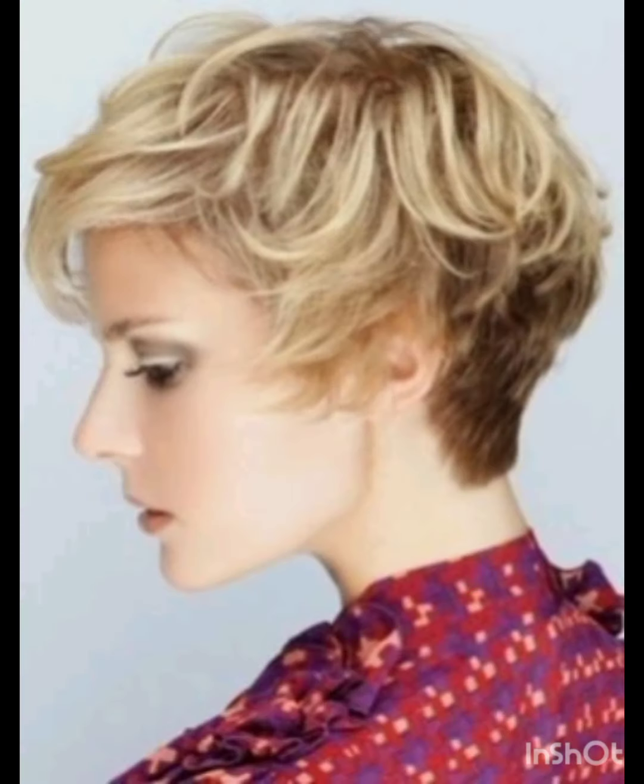Use stylish clips or pins to create different looks and secure sections of your hair. Tie a scarf or band around your head for a chic look. Experiment with hats like wide brim hats to complement your pixie cut.